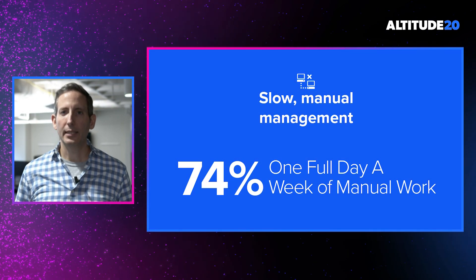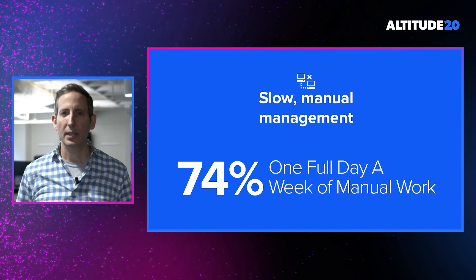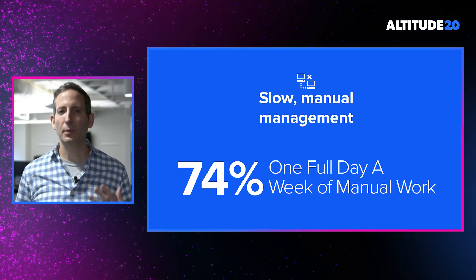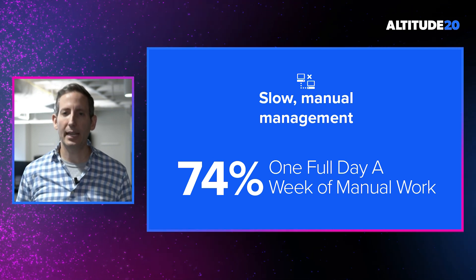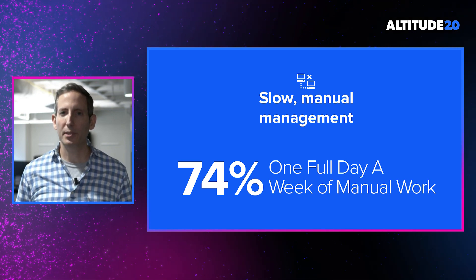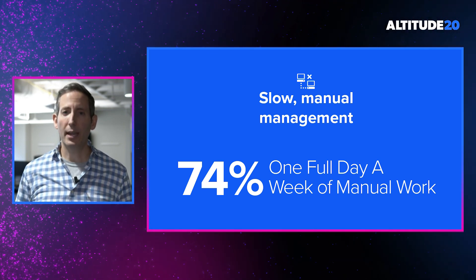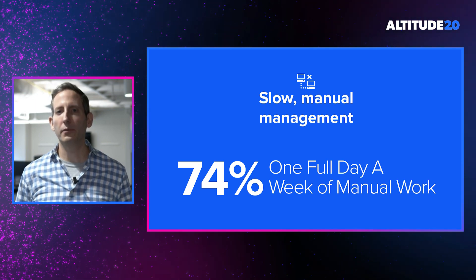Next, IT teams are getting crushed by slow manual management of their SaaS environment. Our research indicates that 74% of IT professionals spend one full day out of every work week manually managing their SaaS applications. This time spent manually completing repetitive tasks is now impacting your ability to invest in more strategic projects that could greatly benefit your business.